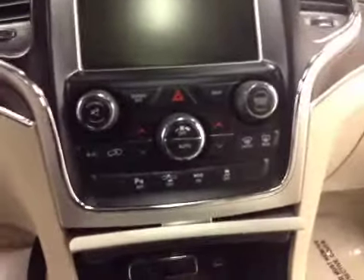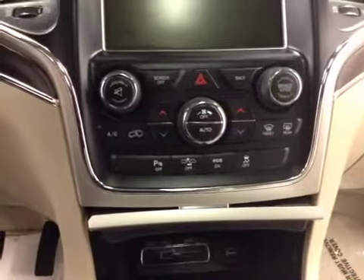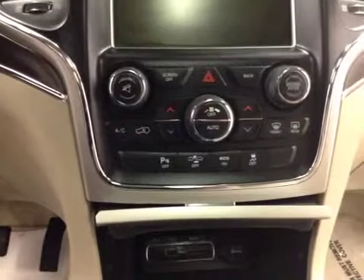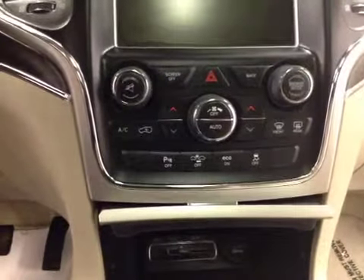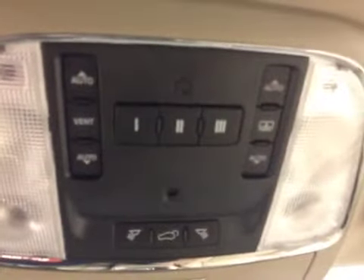We also have electronic dual climate control featuring heated and cooled front seats, and traction control. We also have a garage door opener, and our interior color is tan.